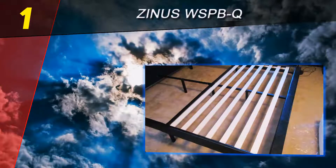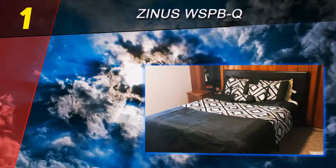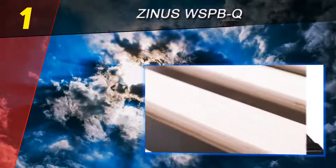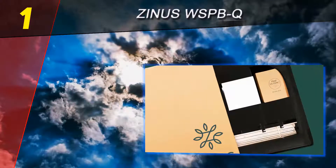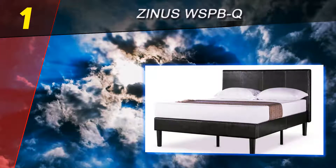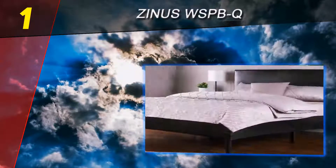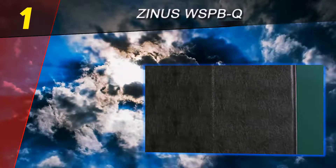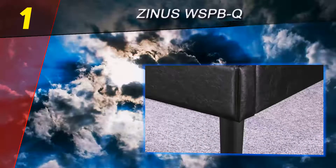Coming in at number one on our list is the Zinnis WSPBQ. The bed from Zinnis is the best option for people who seek comfort, utility, and style. Made of tough wood, this bed frame is 100% environmentally green. Genuine wood requires minimal maintenance and can last a lifetime. When it comes to style and design, no material can create a timeless old-school look better than timber.